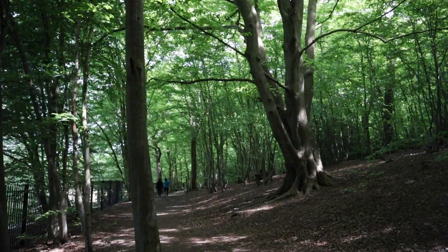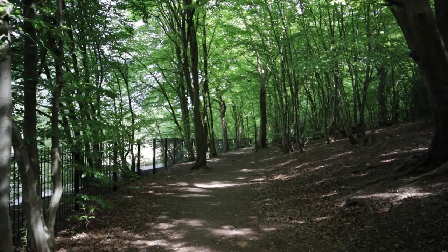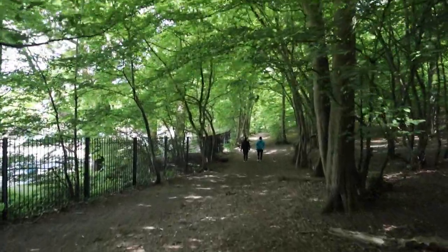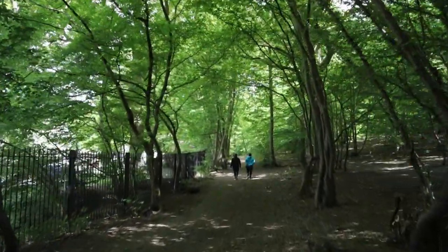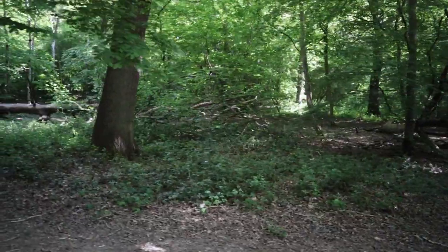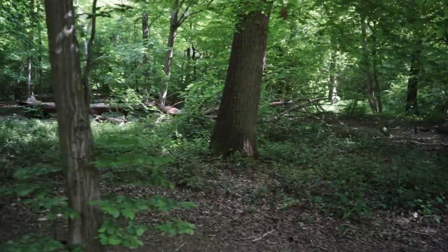This is an exciting part of Ruislip Lido. There is a road down there — a paved path — but we are up here in the interior, walking on ground, soil, which kind of resembles the trails back in Brunei.